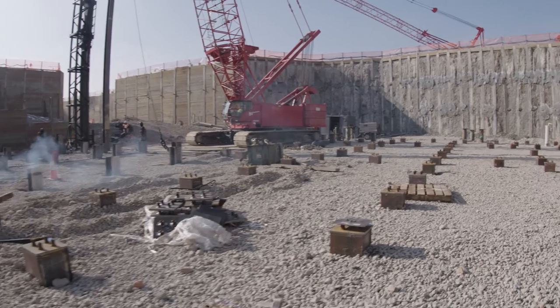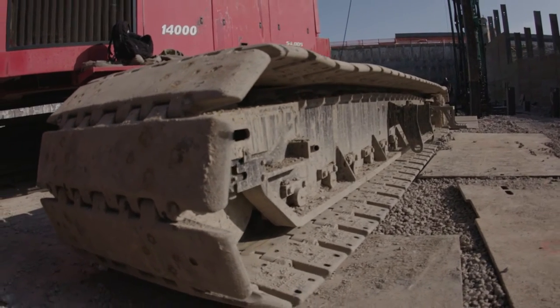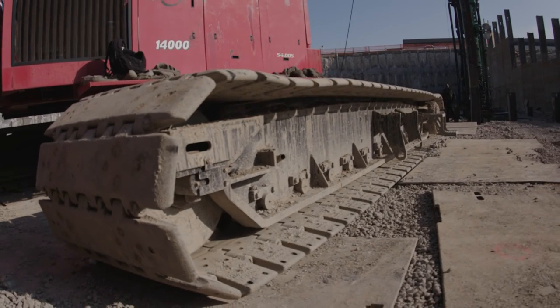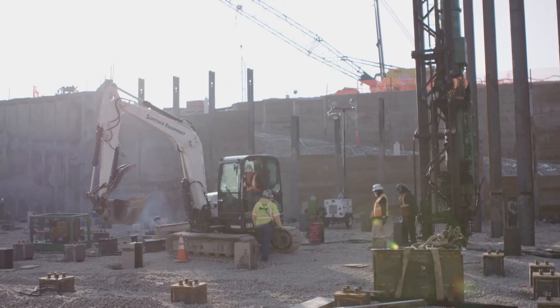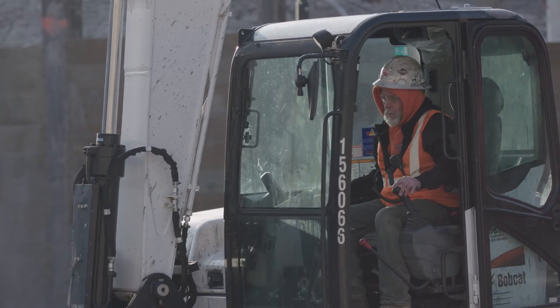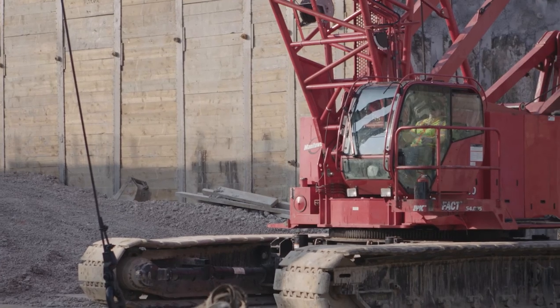We're working off of a cobble surface — two feet of cobble that we're walking the crane around on — and you can see the metal plates, which stabilizes the base so the crane can work down in the bottom. You're bringing the pile to the rig with a forklift, and then you have guys that hook up the pile, plumb the leads, and you have a crane operator in the crane.